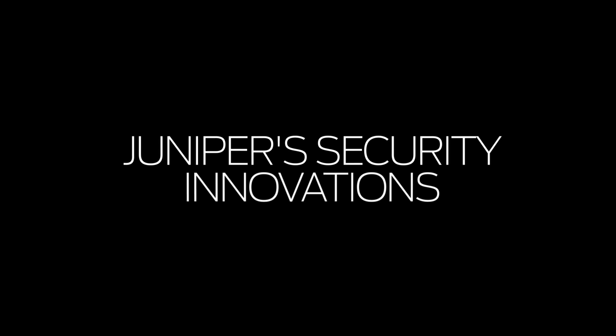Jennifer, Juniper continues to innovate in security. Tell us a little bit about the latest enhancements to Juniper Security.